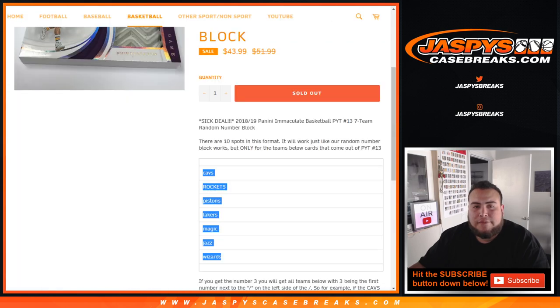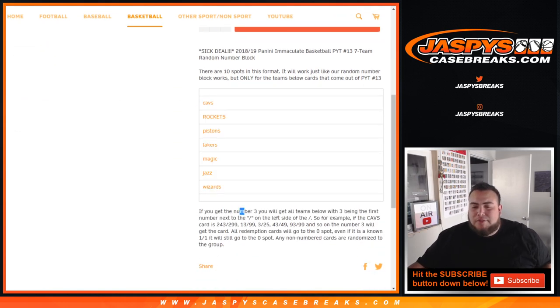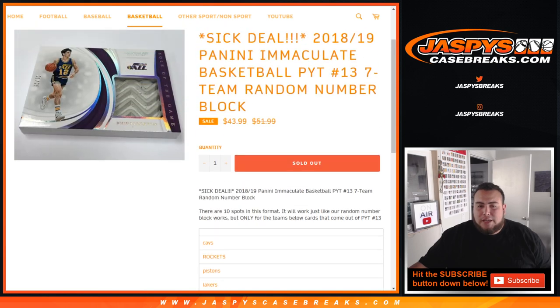This is a random number block for these specific teams and this specific break only. It works just like any other random number block on our website, but just for these teams only. The way it works is: if you get block 3, you'll get any teams that are hit with 3 being the first number to the left of the dash. For example, if we hit a Cavs hit that comes 243 out of 299, that'll be your hit — 13 out of 99, 3 out of 25, 43 out of 49, etc. All redemption cards will go to spot 0, even an all-101 will still go to spot 0. Any non-numbered cards are randomized to the group at the end of the break if there are any.